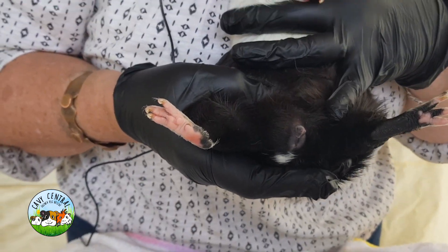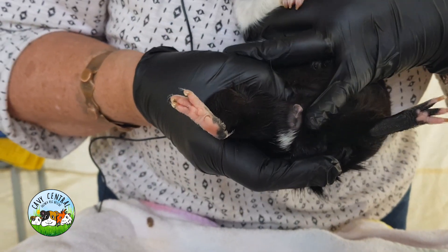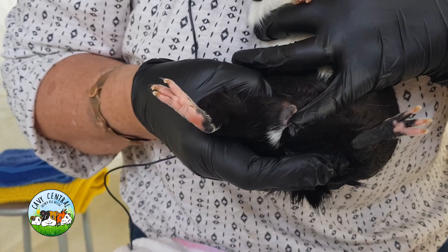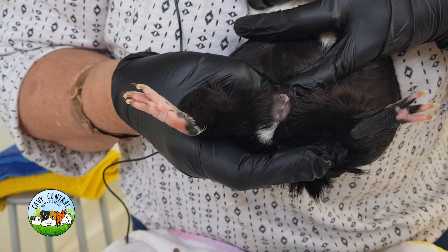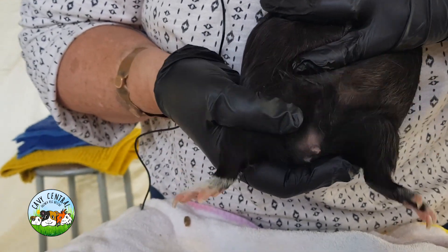Now he looks like a normal boy and this is his boy little penis bit here, but on this left side there is no raised area, no testes, and on the right side there is. You can see there's quite a testes there.